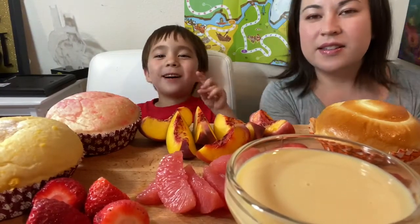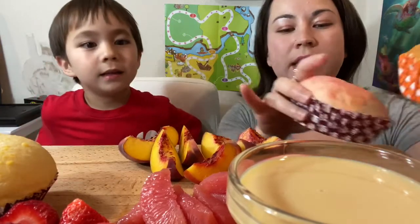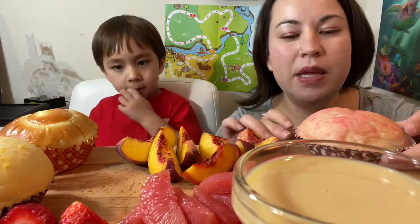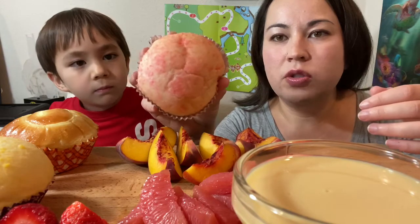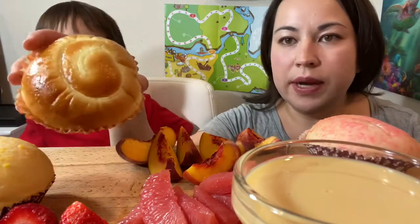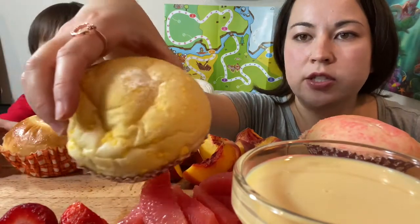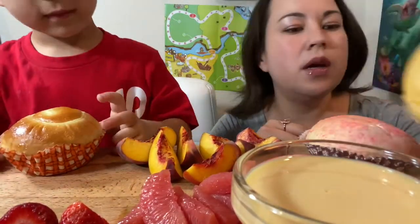Hi guys, welcome back to our video. Today we are gonna be eating all this food as promised — we have our yummies from the Asian bakery. We went to 85 Degrees, you guys got to see that a little bit earlier. Dragon couldn't wait and already ate his mango one. This is a strawberry white chocolate bread, and they're so soft — these breads are amazing. This is Dragon's milk bread, which is even softer, and this is my mango custard.